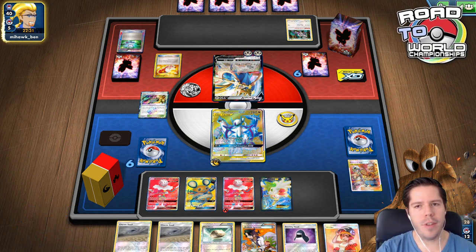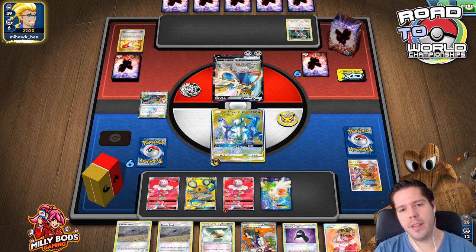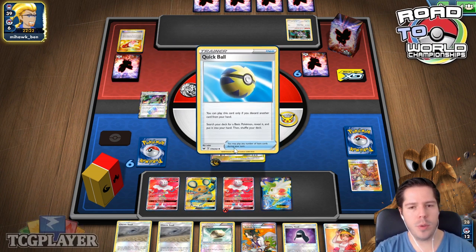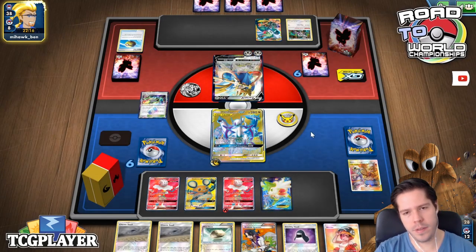I'm trying to finish Final Fantasy X on the Switch, so I might stream that. I also want to do more VGC on our Road to Master World Rank — I am doing that in Spanish. Maybe I should just do that in English.